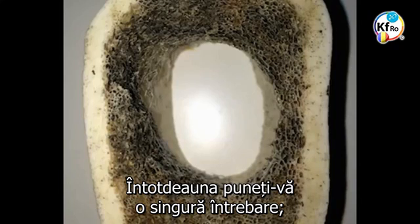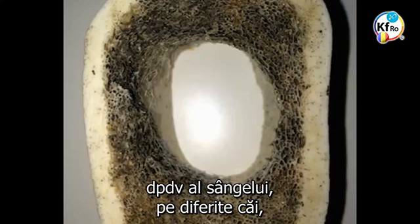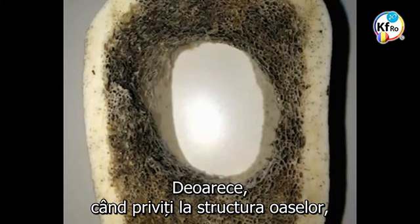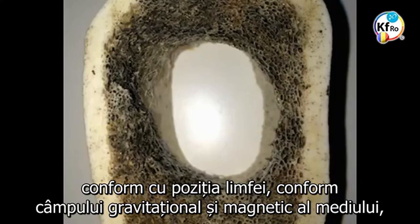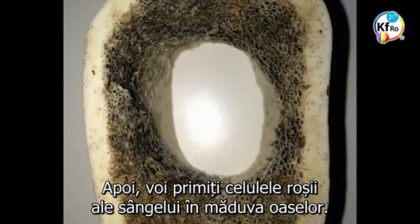Ask always a single question: how come nothing comes into the bone from the blood point of view, but this container continuously supplies everything out? Because when you look at the structure of the bone, the structure of the bone is a big sieve. As the lymphs pass through, according to the position of the lymph, according to the gravitational magnetic field of the environment, the material needed is converted and produced. And then you receive red blood cells in the bone marrow.